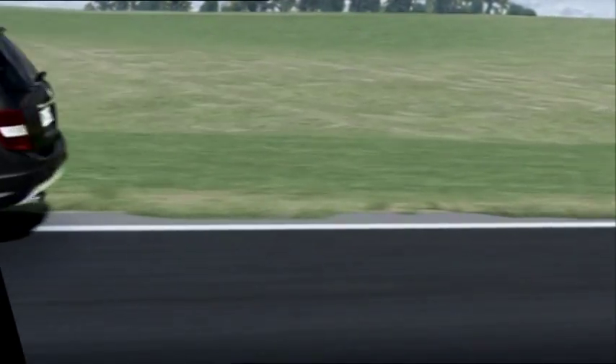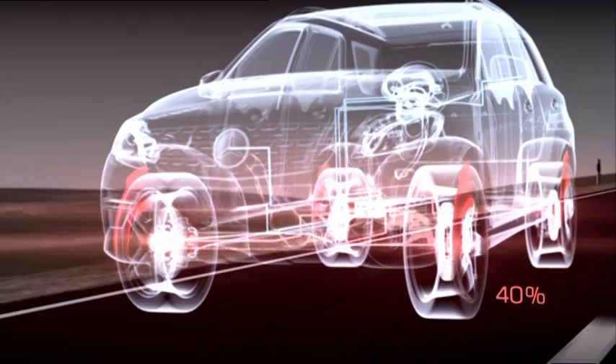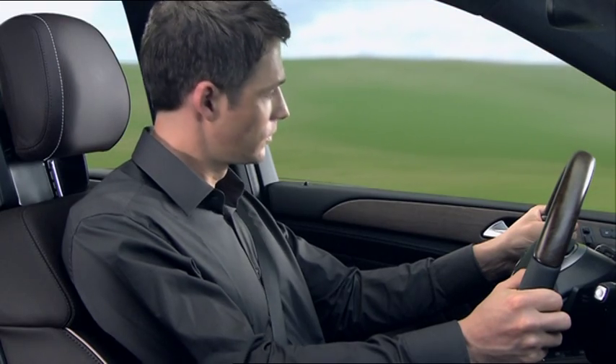If the driver fails to respond to this warning, the system will apply approximately 40% of the full braking power around 1.6 seconds before impact. At the same time, the reversible Pre-Safe Occupant Protection Systems will be triggered.